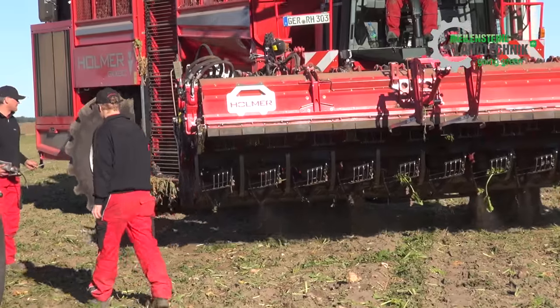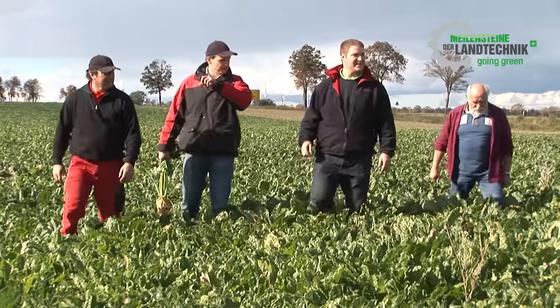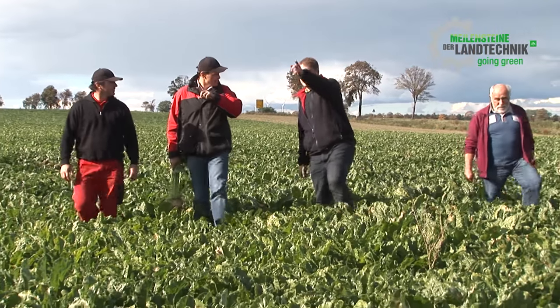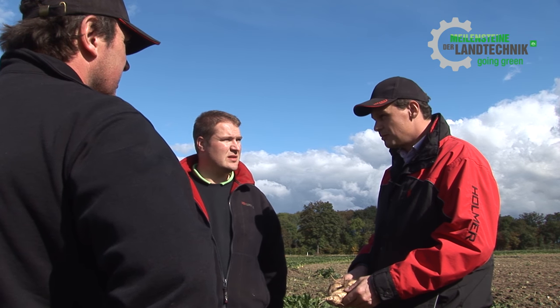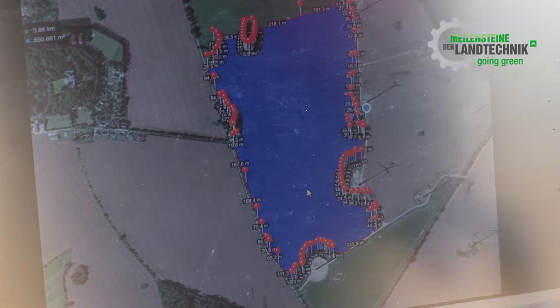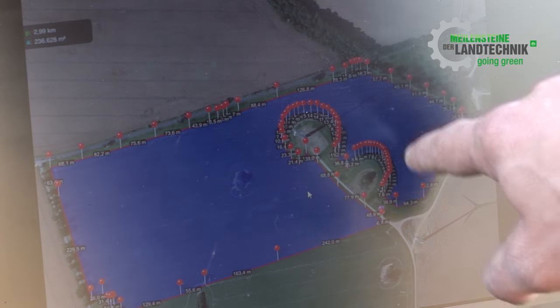The record-breaking attempt will take place on two sugar beet fields at the farming operation Baltic Agrar. But of course they don't just want to break the record — the quality of the harvest also has to be right. Wichard von Holtzendorf, manager of the farming operation in Liepen, will make sure of that. Unnecessary trips over the field are to be avoided, and the bunker silo must also be easily accessible for later removal transport.